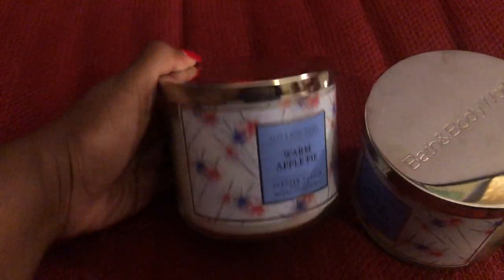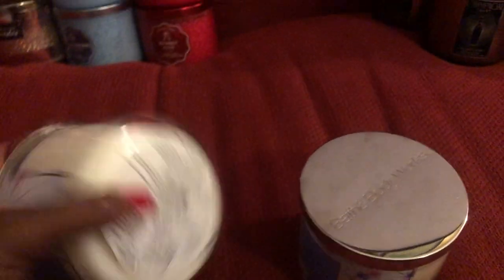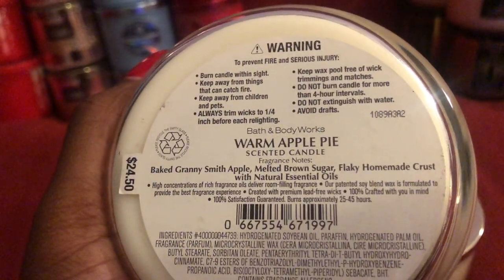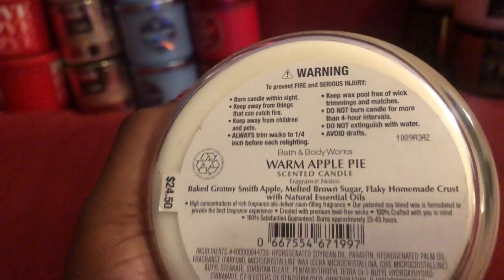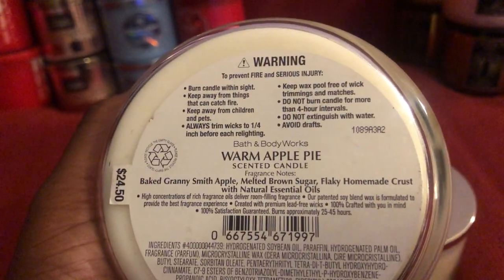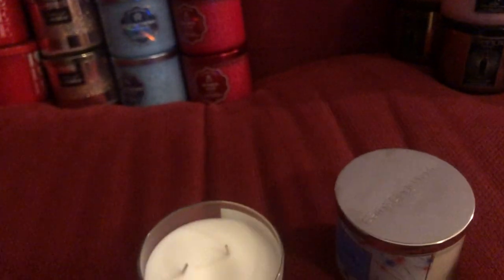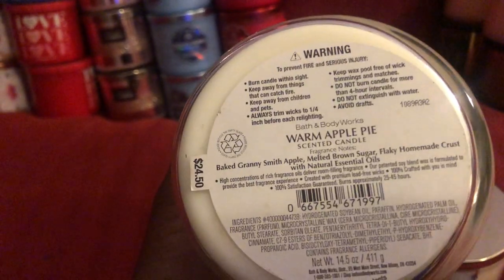The next two I have are Warm Apple Pie — this is this year's collection. I did not pick up this candle last year, so I was excited to get it this year. I have not burned it yet — I'm saving it. In my opinion this is a fall candle, so I will be saving it to burn this fall. It's just the crust and the apple — oh, this is a good candle.